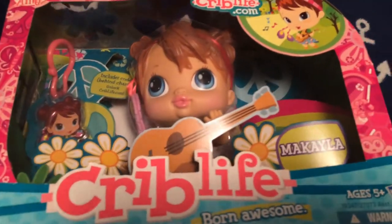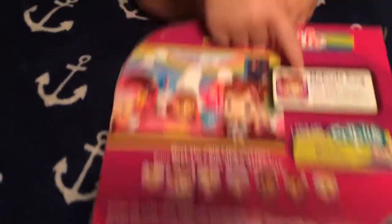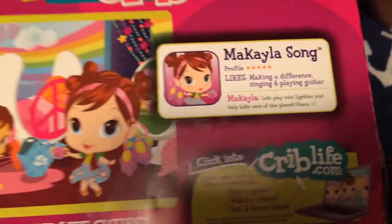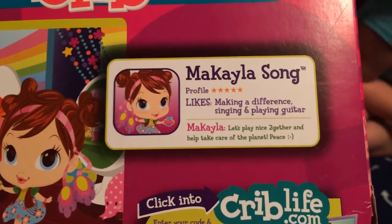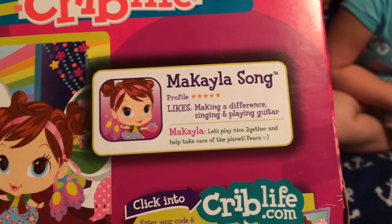It comes with Booty and Kiki. It comes with Mikayla. Mikayla, and here's her likes. Can you guys read that? Likes making a difference, singing and playing guitar. Let's play nice together and help take care of the planet. Peace!